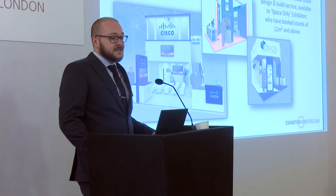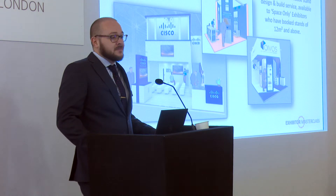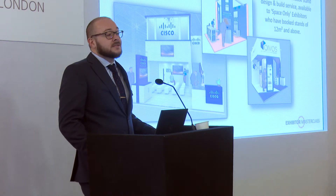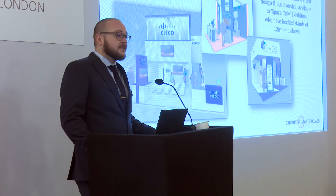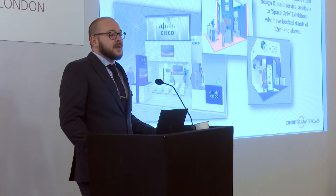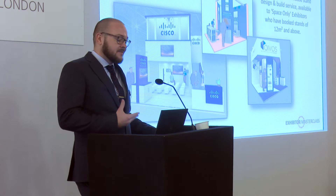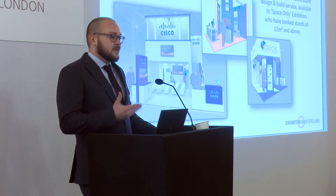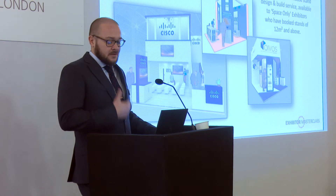We have worked on InfoSec for several years now. 2018 was a very successful year for us, and as a result many of our exhibitors are coming back in 2019 and will be working with us again. For the first time in 2019 we are launching enhanced packages. These packages will give you the look and feel of a bespoke design, and if you don't have time to pull together a brief, these off-the-shelf options give you a really good-looking stand.